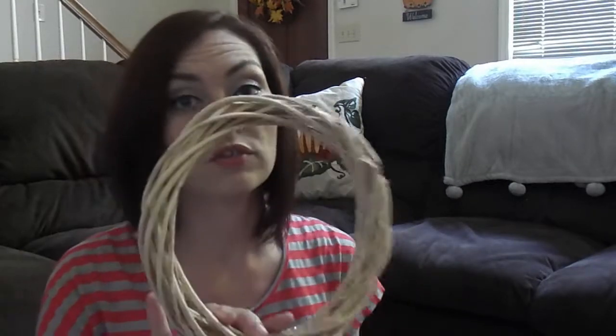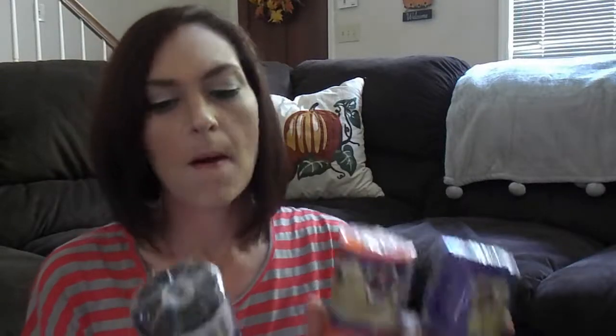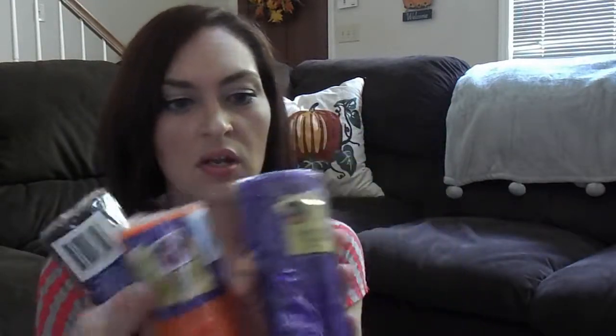The last three things I got were these decorative mesh rolls in three different colors — black, orange, and purple. I'm going to use these for a little project. You can see an example of a wreath on the package. My plan is to use these to make my own Halloween wreath to go on the door. We'll see how that turns out — hopefully it comes out the way I'm thinking.